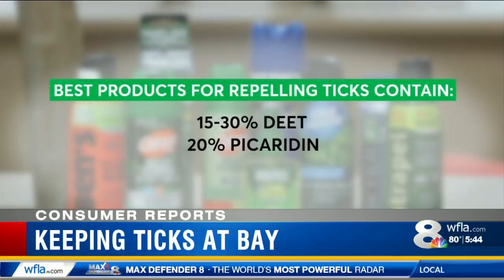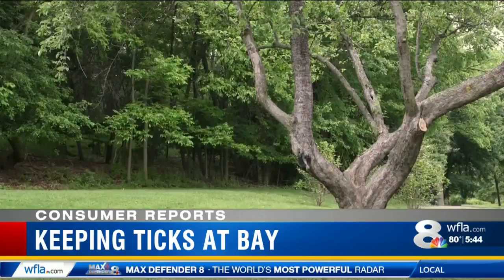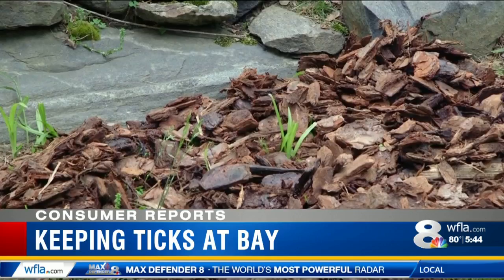To make your yard less attractive to ticks, Consumer Reports says to keep your lawn mowed, remove leaves and other debris, and try to let as much sun into your yard as possible. A border of wood chips or bark-style mulch around your property can also help create a barrier to keep ticks from entering.